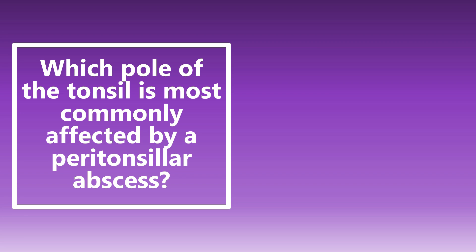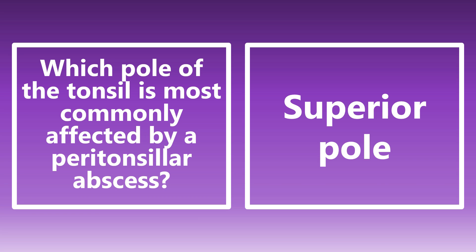Which pole of the tonsil is most commonly affected by a peritonsillar abscess? It is the superior pole of the tonsil. That's one of the main reasons why we locate the superior pole for drainage of these peritonsillar abscesses.